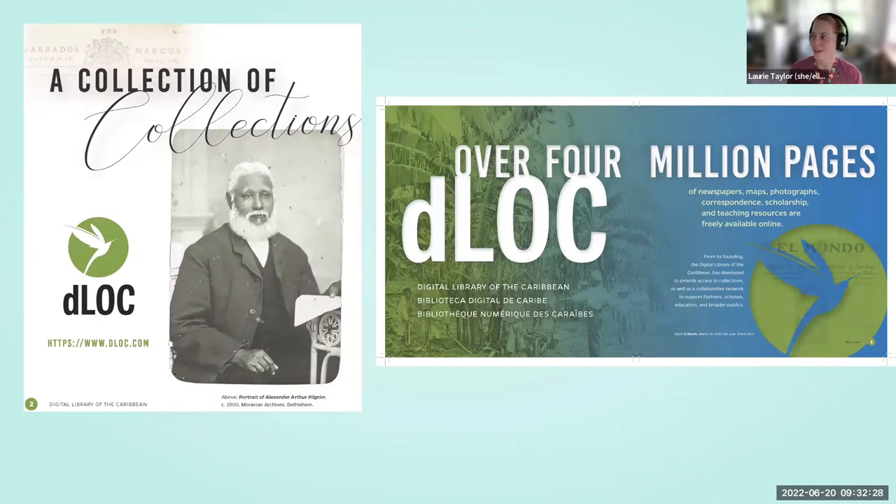So first, what is dLOC? From its founding, the Digital Library of the Caribbean, or dLOC, has developed to provide access to collections as well as a collaborative network to support partners, scholars, educators, and broader publics. dLOC was established at the Association of Caribbean University Research and Institutional Libraries Conference, with a planning meeting in San Juan, Puerto Rico, in 2004.